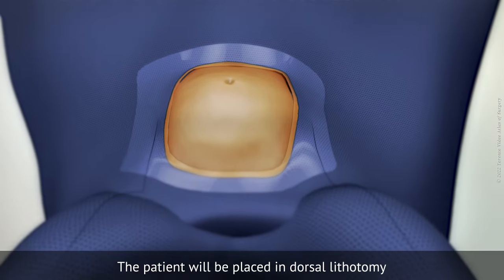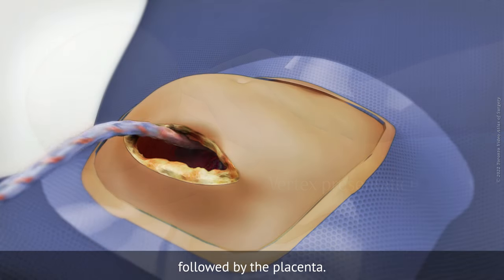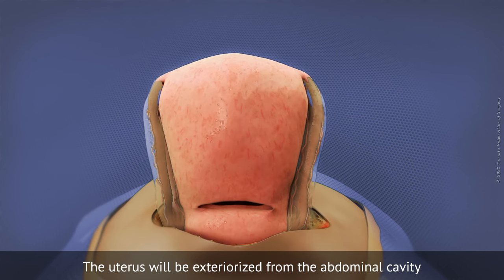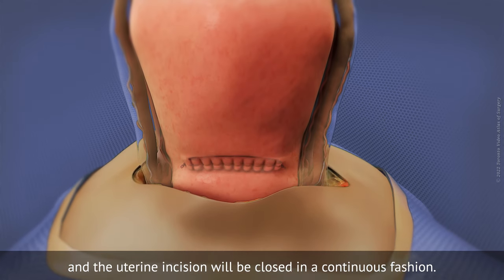The patient will be placed in dorsal lithotomy and the baby will be delivered in vertex presentation, followed by the placenta. The uterus will be exteriorised from the abdominal cavity and the uterine incision will be closed in a continuous fashion.